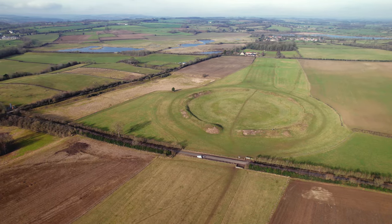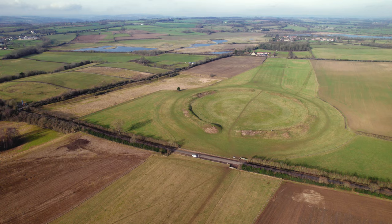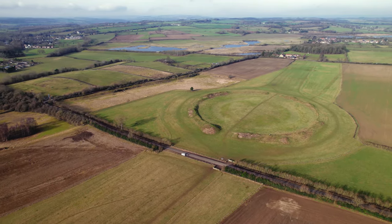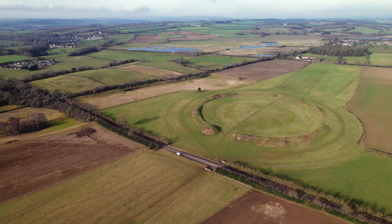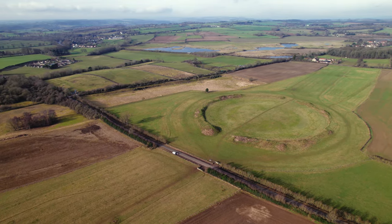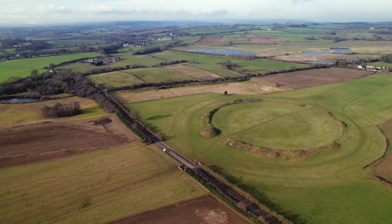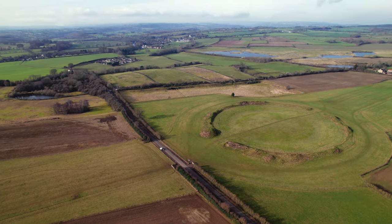Often referred to as the Stonehenge of the North, these huge Neolithic monuments were built around 4,500 years ago, and sit above an earlier monument known as a Cursus. The three henges are an impressive 250 metres in diameter and stretch out over a mile.